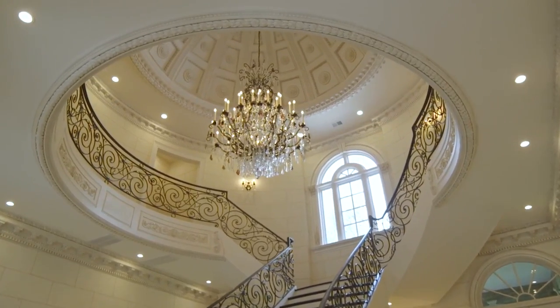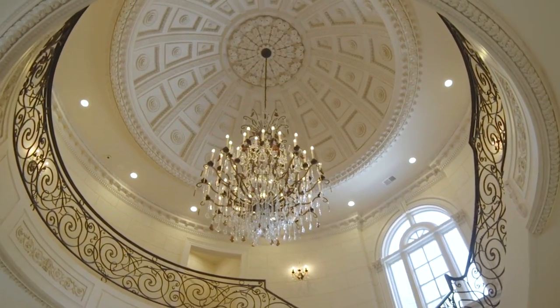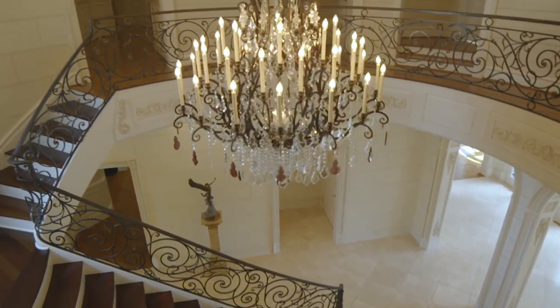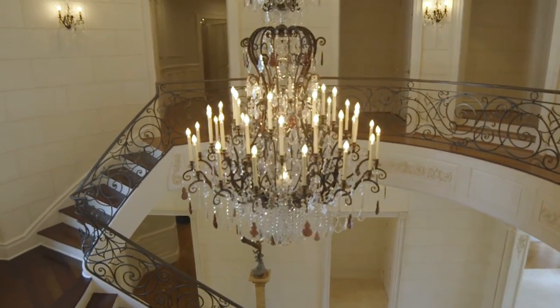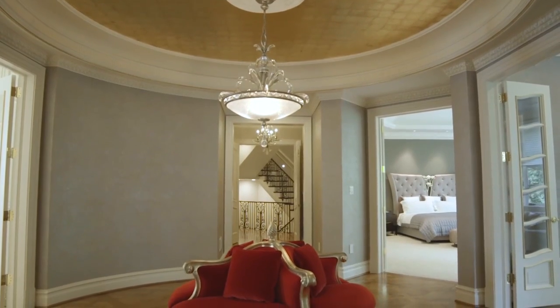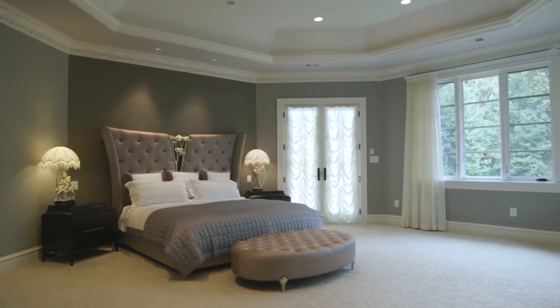Ascending the elegant marble staircase, the family quarters includes four bedrooms with en-suite baths and an expansive master suite. The master suite centers on an elegant rotunda, which opens to the private sleeping room, a sitting room, an extraordinary dressing room, and a sumptuous master bath.